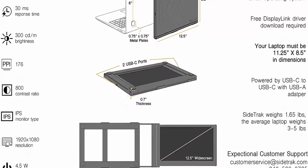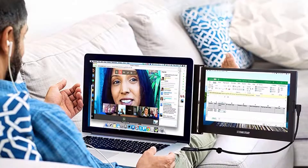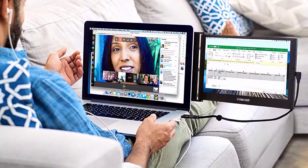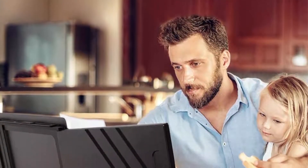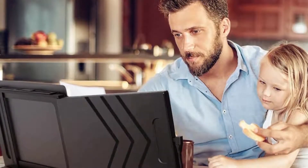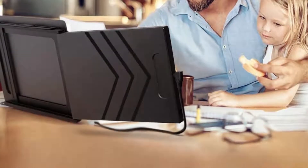Free software download required. The SignTrack monitor is powered by built-in DisplayLink technology and is compatible with most 13-inch to 17.5-inch Mac, Windows, or Chrome laptops. Extend, mirror, and rotate: extend your portable screen for better multitasking, or mirror your display and rotate at 270 degrees to give amazing presentations.